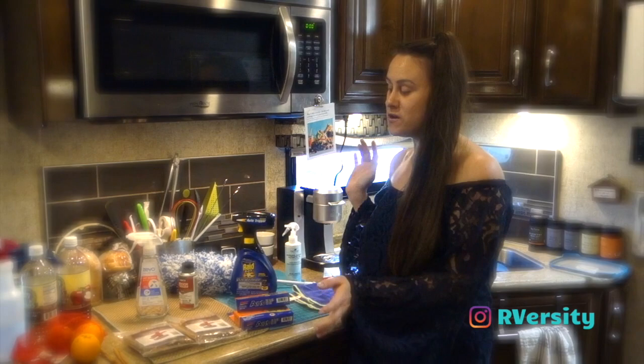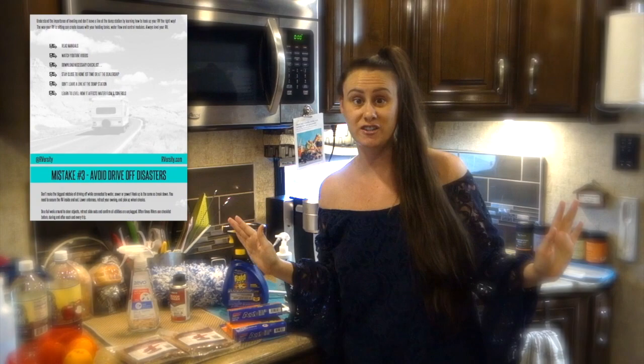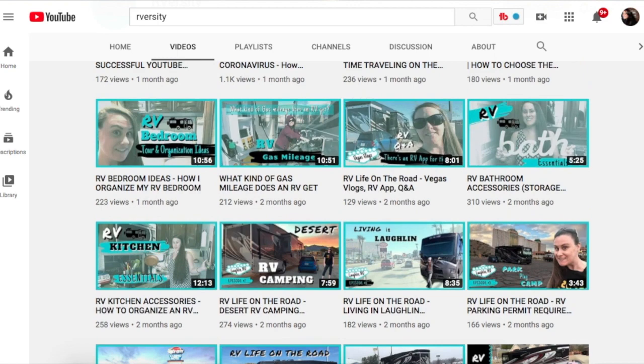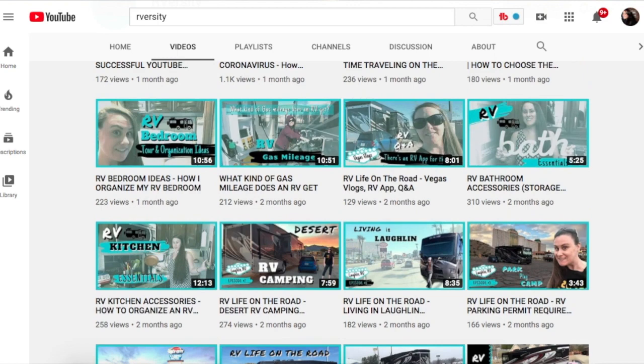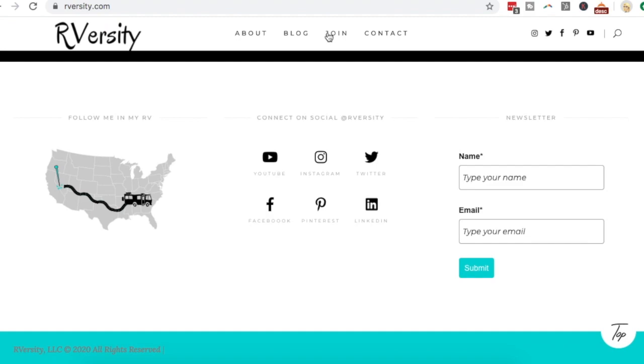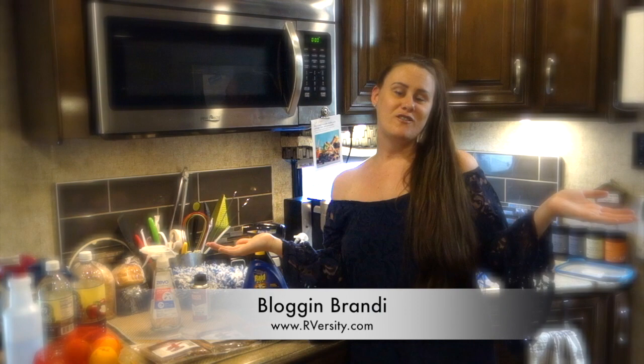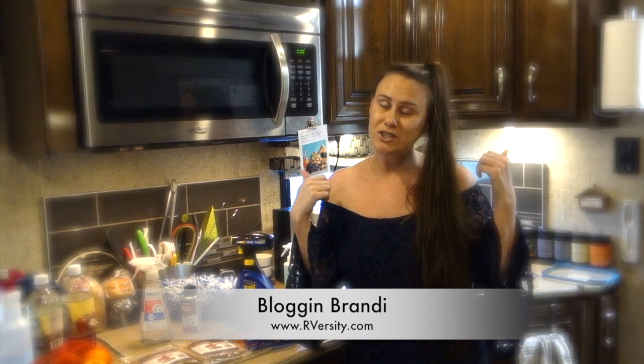I've put links to all of these products below this video, as well as my top 10 mistakes that most RVers make — because getting spiders infested in your RV is just one of them. Don't forget to subscribe where I'm sharing weekly tips and tricks for RVing. If you want to RV like a pro, head over to RVersity and join my How to RV Academy. All of the goodies are in the description below. I'm Bloggin Brandi — this is RVersity, university for RVers. Make sure to hit that like button and share this video with someone you know. Thanks for watching!